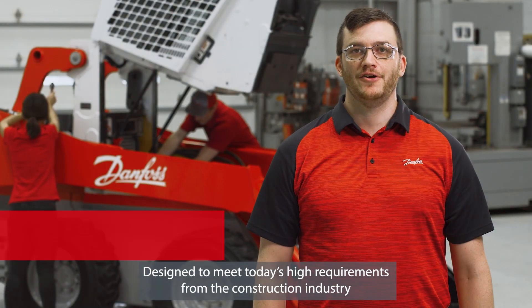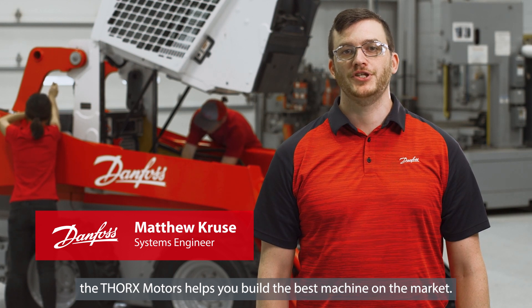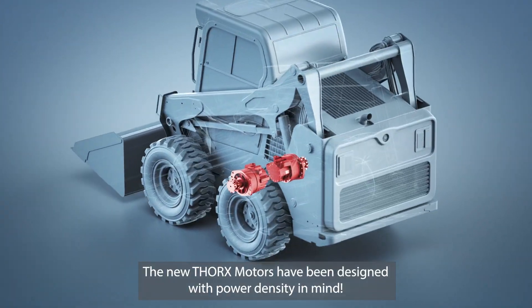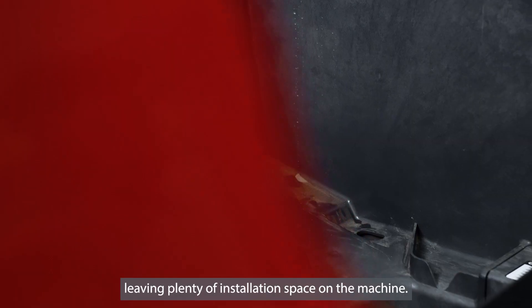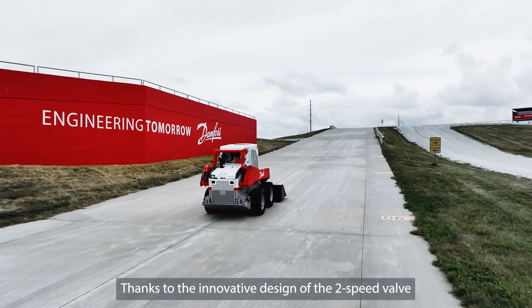Designed to meet today's high requirements from the construction industry, the Thorx Motors helps you build the best machine on the market. The new Thorx Motors have been designed with power density in mind. The CLM8S is the most compact drive solution in its size, leaving plenty of installation space on the machine, thanks to the innovative design of the two-speed valve.